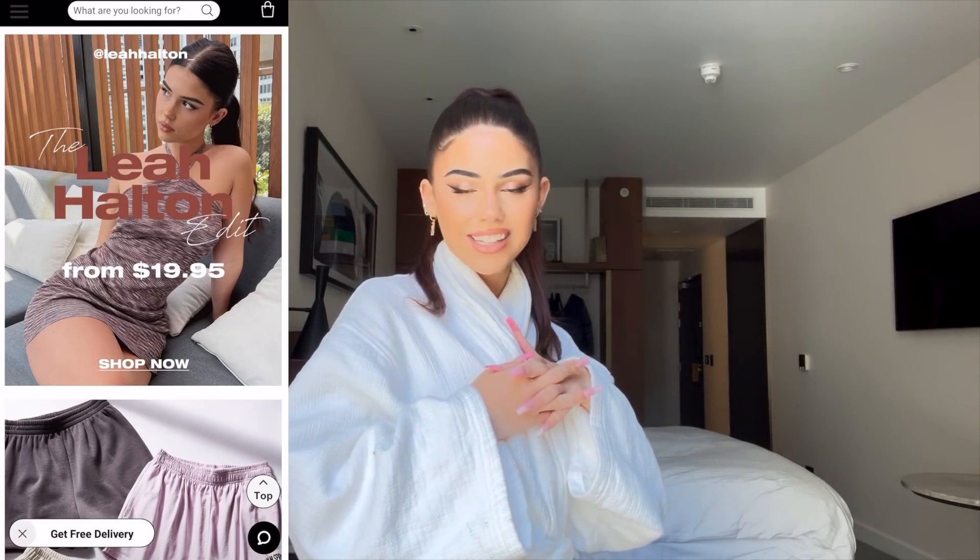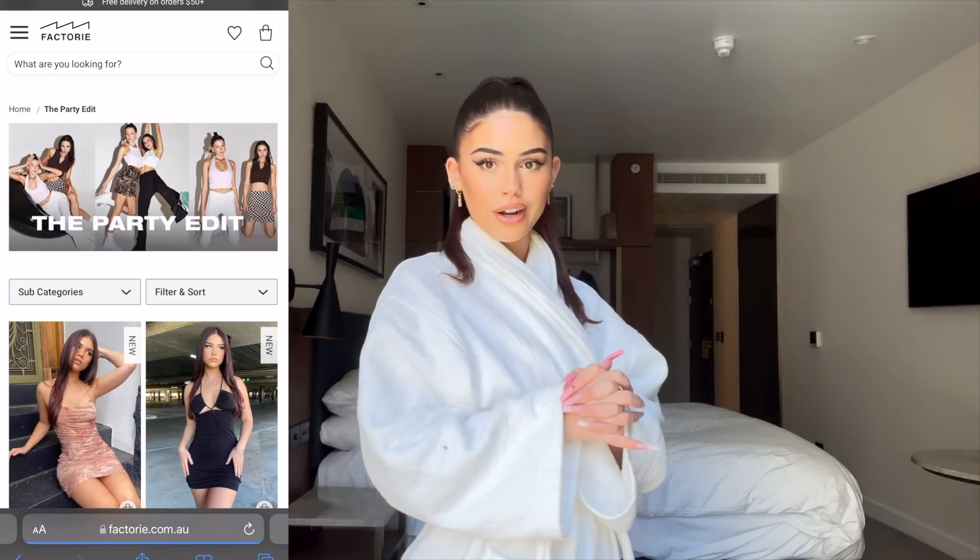Hello everyone! I'm so beyond excited to announce that I have my own little clothing fashion edit with Factory. I have been working with Factory for a little under a year now. I actually used to always buy clothes from them when I was younger. I feel like Factory is just everything and they're really coming back, so I would love to work with such an amazing brand that means so much to me.